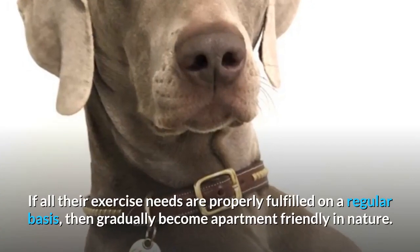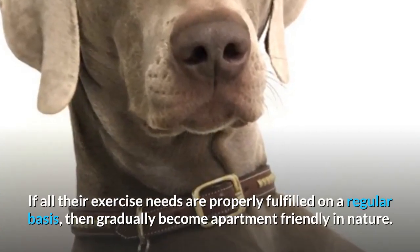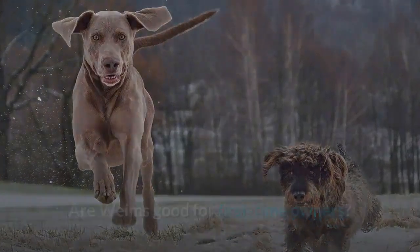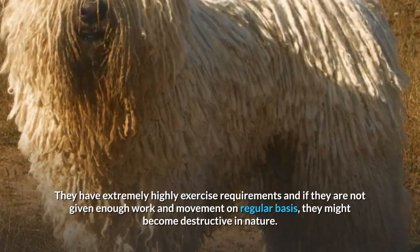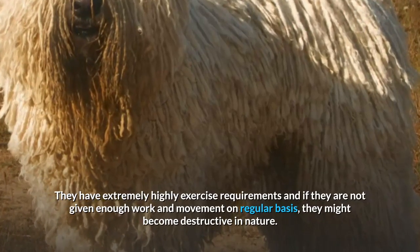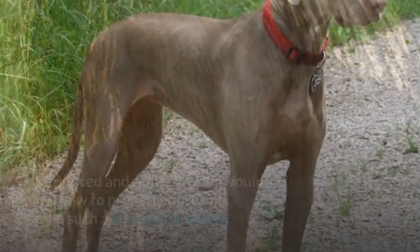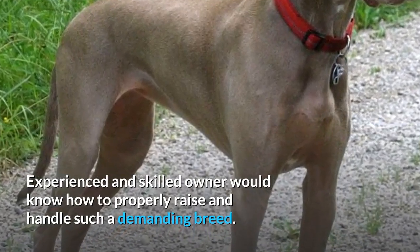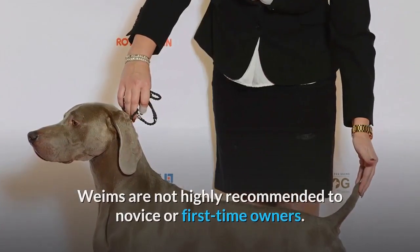Are Weimaraners apartment friendly? No — they are extremely athletic and agile canines that generally do not adjust to the apartment lifestyle. If all their exercise needs are properly fulfilled on a regular basis, they can gradually become apartment friendly. Are Weims good for first-time owners? No — they have extremely high exercise requirements, and if not given enough work and movement regularly, they might become destructive.